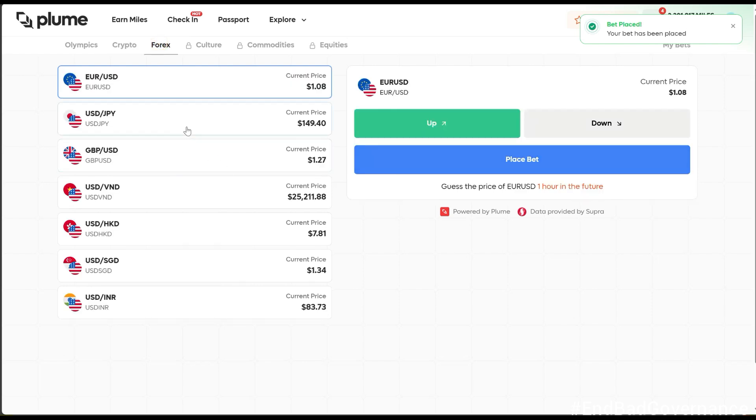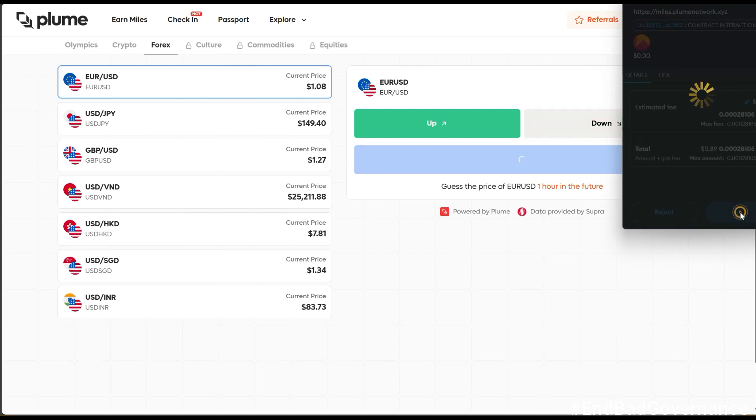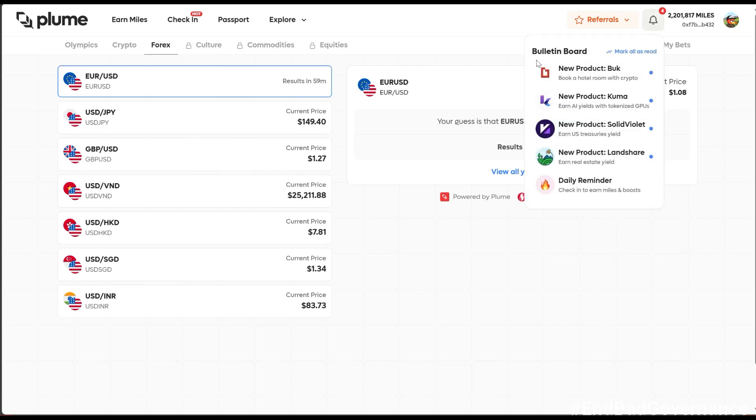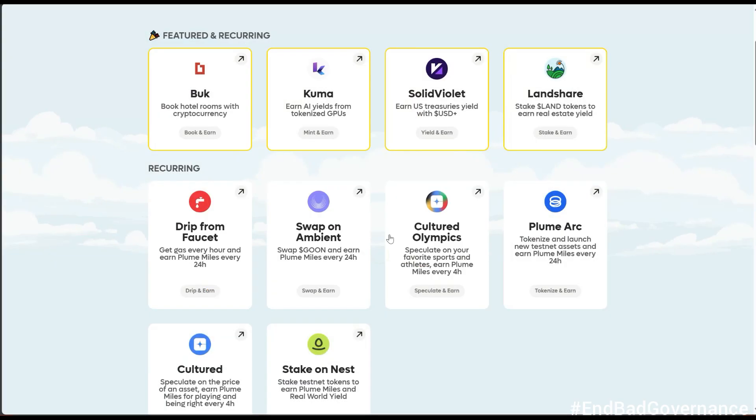For Forex, pick any pair and select either up or down, then confirm. For those who do forex trading, many of these pairs will be familiar. Click confirm and the bet is placed. Personally, I don't even check my results — my main goal is to accumulate more Plume miles. I've now completed the Olympics, Crypto, and Forex prediction tasks.